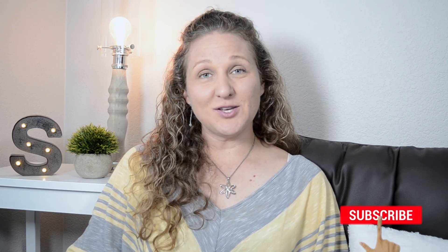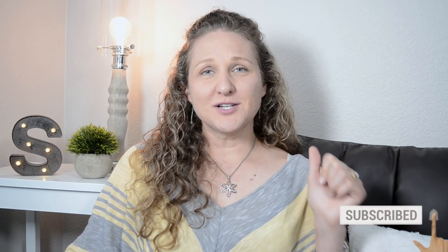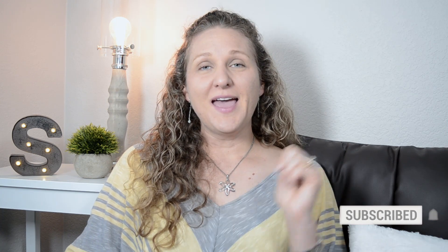Thank you so much for joining me today. I would love to hear your comments — what other topics would you like me to present? Share this with your friends, subscribe, turn on the notification bell, and give a thumbs up. I will see you on the next video. Thank you so much, bye!